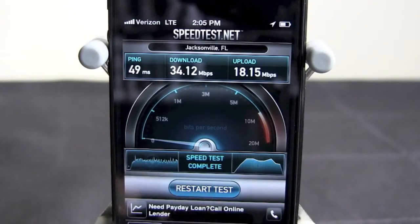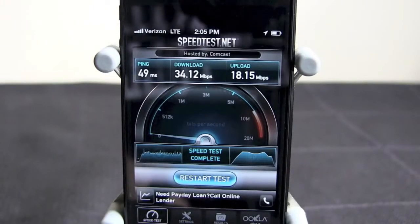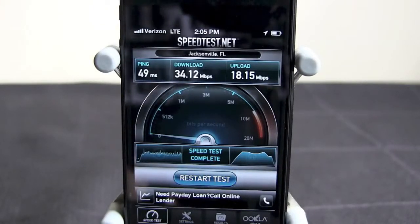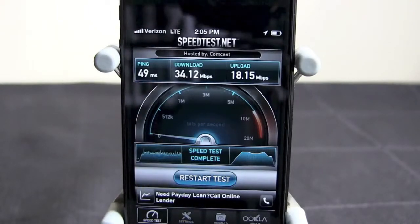That's definitely a lot better stats than my home internet. So that's just a little look at Verizon's 4G LTE speed test running on the network — no Wi-Fi at all. Thanks for watching, guys. I will catch you later. Make sure to follow me on Twitter, like me on Facebook — all those links down below. Thanks for watching, peace.